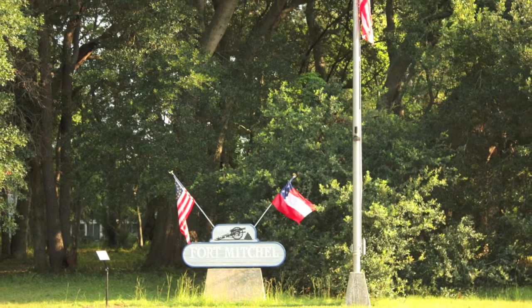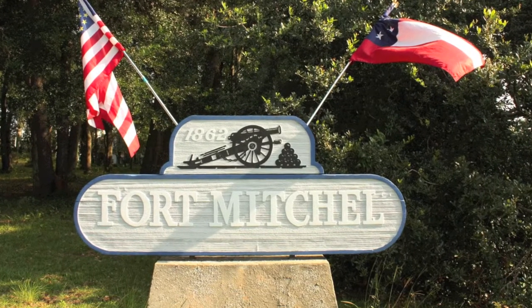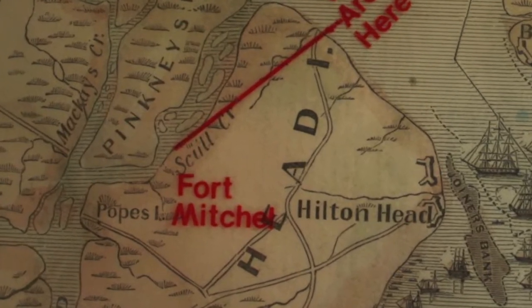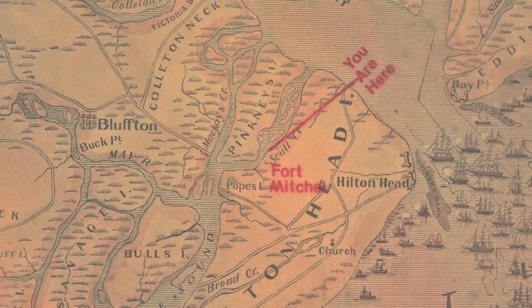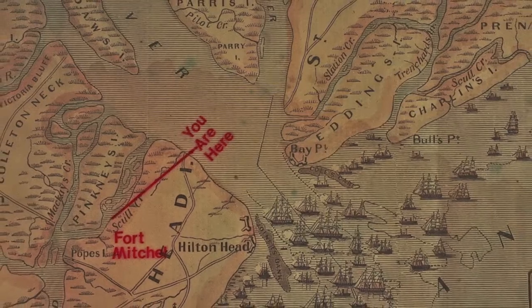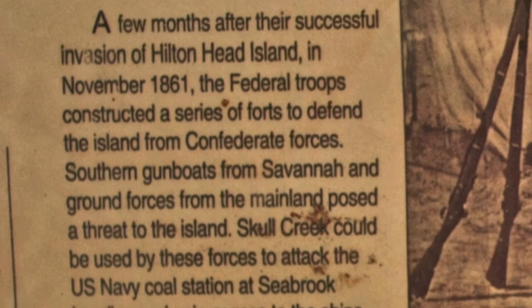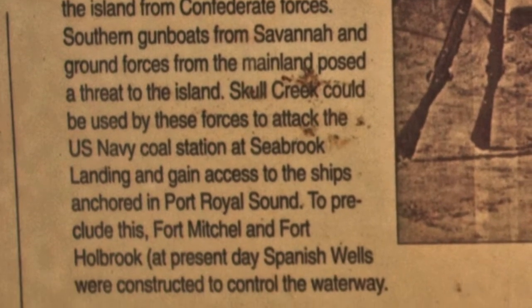A few months after their successful invasion of Hilton Head Island in November 1861, the Federal troops constructed a series of forts to defend the island from Confederate forces. Southern gunboats from Savannah and ground forces from the mainland posed a threat to the island. Skull Creek could be used by these forces to attack the U.S. Navy's coal station at Seabrook Landing and gain access to the ships anchored in Port Royal Sound. To preclude this, Fort Mitchell and Fort Holbrook were constructed to control the waterway.